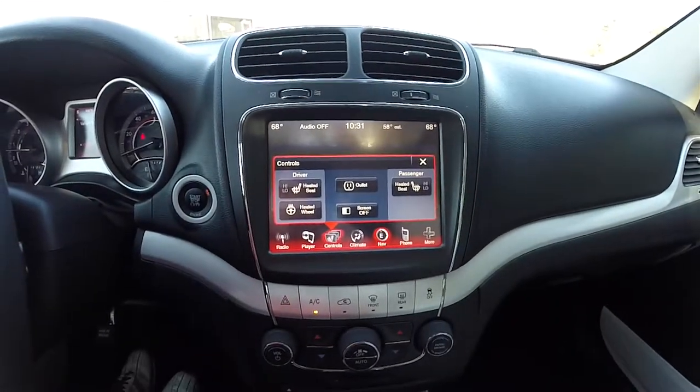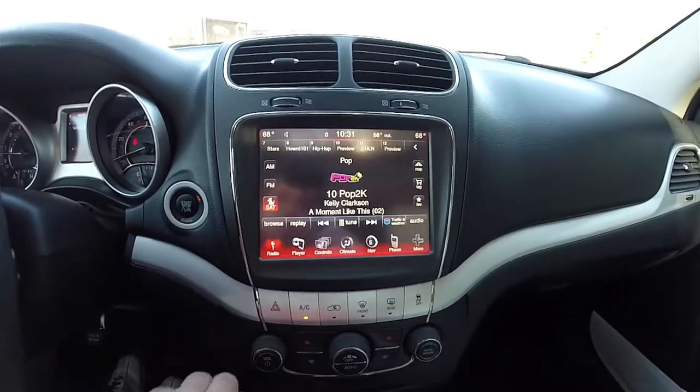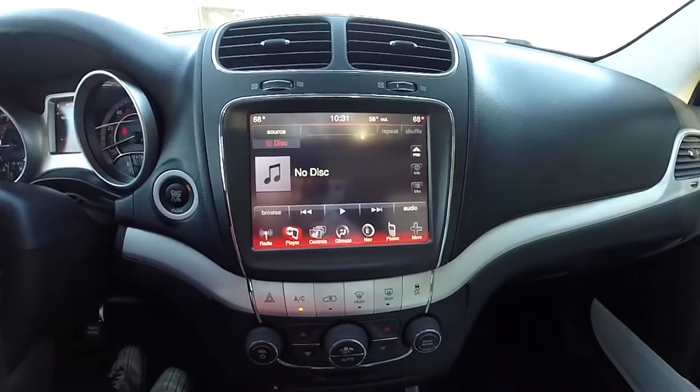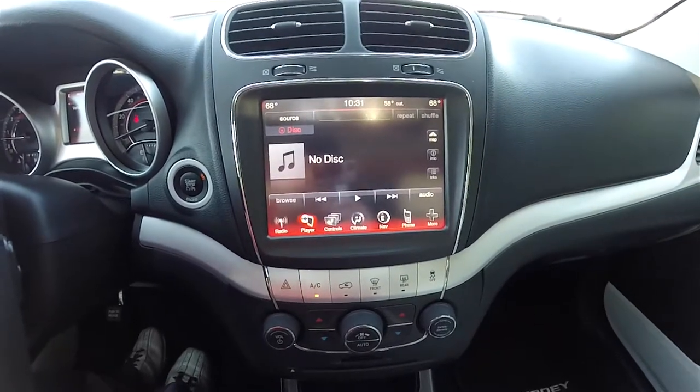You've also got controls for heated seats, your heated steering wheel, and your power outlet. It is equipped with AM/FM and SiriusXM satellite radio. You've also got your Uconnect inputs for compact disc, Bluetooth, USB, and auxiliary input.